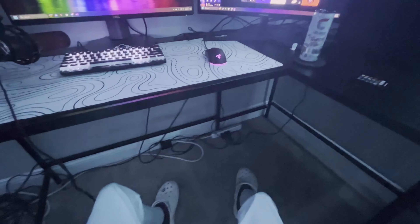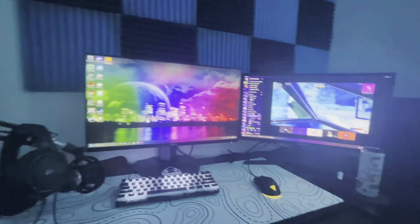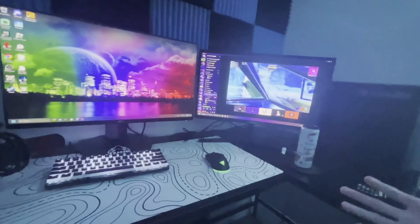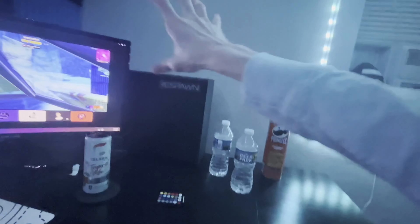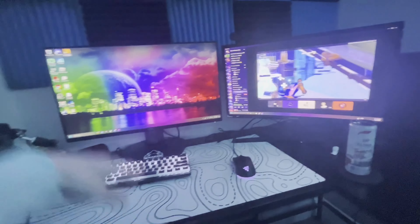Over here I have my little coaster area where I keep my drinks — two waters — and a snack if I get hungry. That's pretty much the setup. I'm ordering another PC arriving on the 15th; I'll probably push this one back and have them side by side — one for streaming, one for gaming. If you want to see a part two when my room is fully done and upgraded with another monitor, keyboard, mouse pad, and the second PC, let me know in the comments and I'll catch you in the next video.